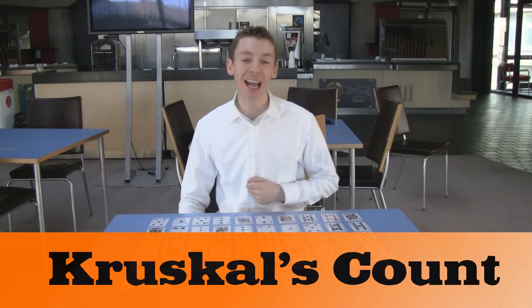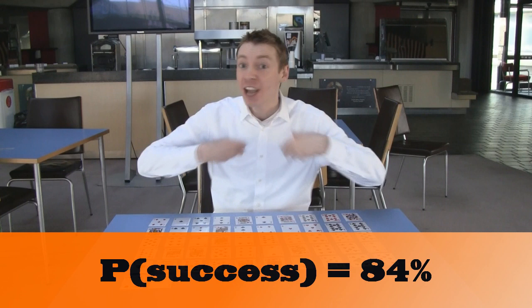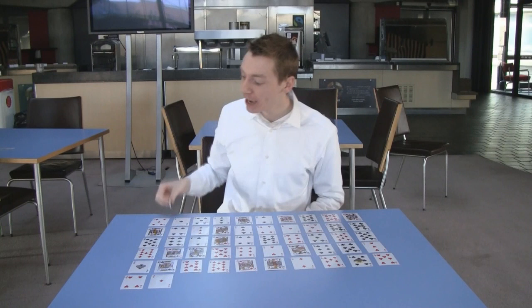Now this is called Kruskal's Count. It was invented by the American mathematician and physicist Martin Kruskal. And in fact, the probability of success is around 84%. If you don't believe me, try this out for yourself — get a deck and try it out.